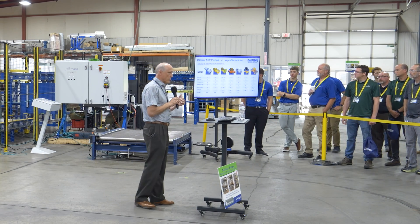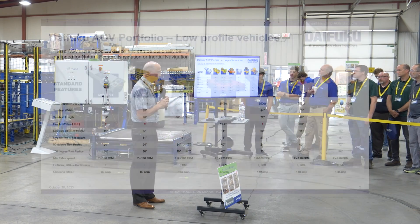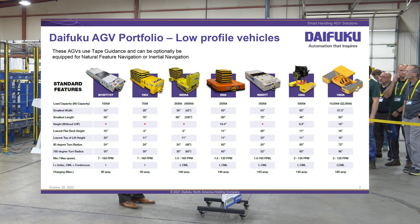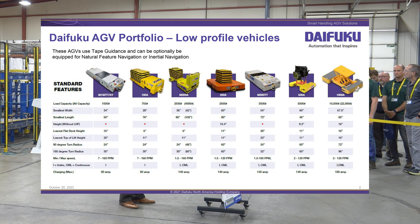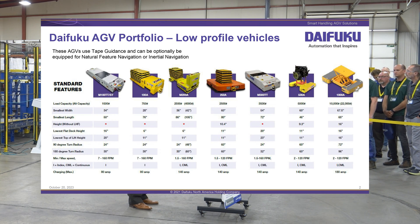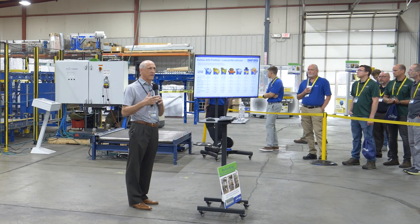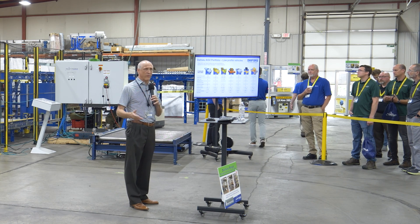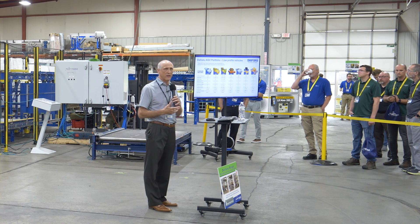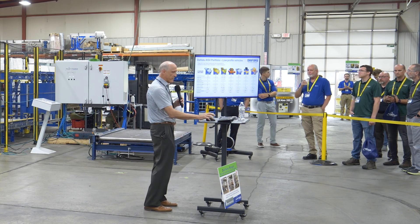To start with, just go through very quickly the different products and things. As a company in the material handling space and an AGV supplier, we have vehicles that work in a manufacturing environment as well as in food and beverage, pharmaceutical and in other environments. Our focus as an AGV company is providing alternative uses for material handling solutions instead of conveyor or tow lines or a fork truck moving product around, automating that with some form of robotic movement using an automatic guided vehicle.